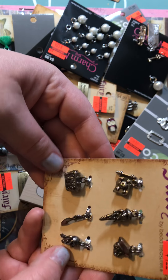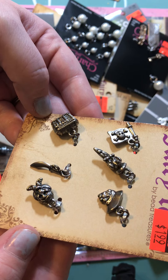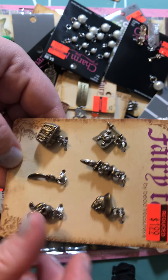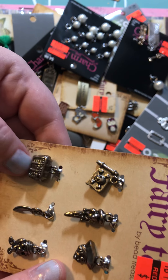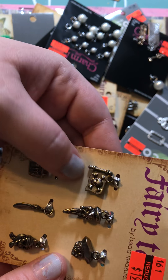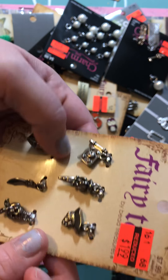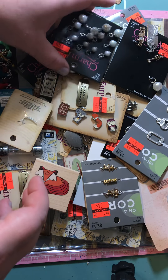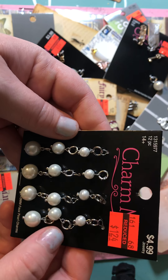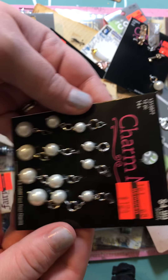Then I grabbed these pirate ones — you've got the sword, the skeleton, a pirate hat, a treasure chest, the flag, and a parrot. It's crazy how expensive these charms are originally priced, but I grabbed these for $1.24.